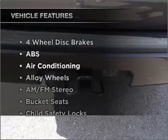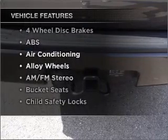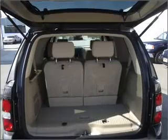Plus, enjoy these notable features that are included in this ride: air conditioning and AM-FM stereo.